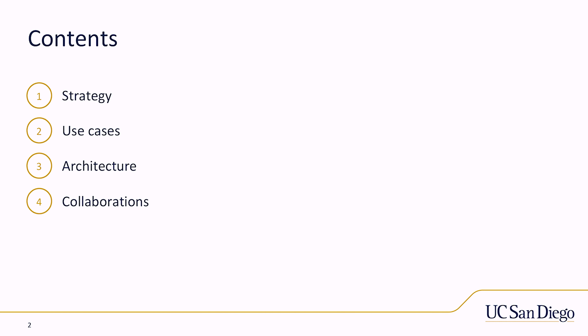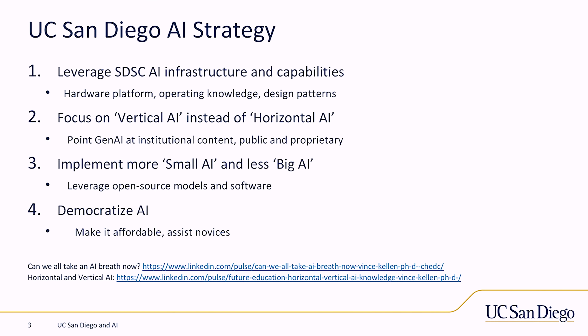As a CIO, I live in the land of politics, people, policy, and budget. Our strategy is simple: we're doing everything on-premise in concert with our supercomputer center, SDSC. We want to take advantage of their deep knowledge and expertise in AI. For the last seven years, we've been running our machine learning platform for education, essentially a clone of the architectures in SDSC. We've added two, and now a third set of DGX cards to power our generative AI on-premise.